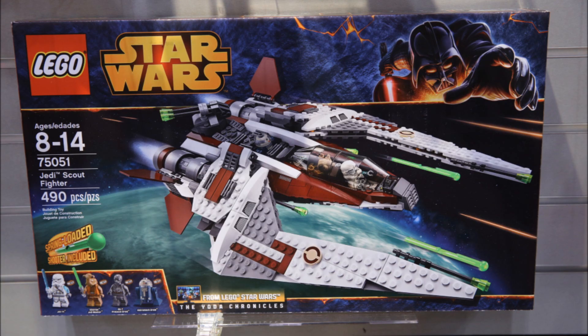What's up guys, Mr. Watermelon here, and today I'm bringing you another LEGO Star Wars 2014 future set analysis video. This time we've got from the Yoda Chronicles the Jedi Scout Fighter set 75051, which contains 490 pieces and will be retailing for 60 US dollars.